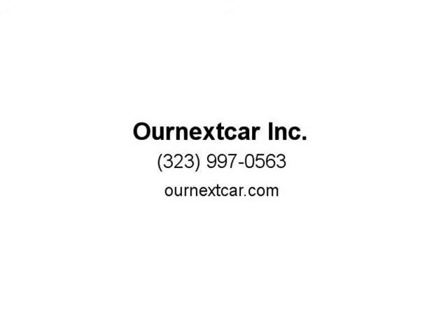Each vehicle gets a 4-wheel laser alignment and a full multipoint mechanical and electrical inspection. Visit us at ournextcar.com.